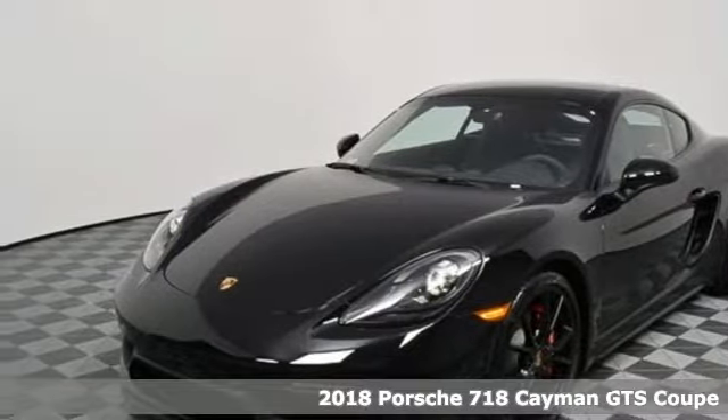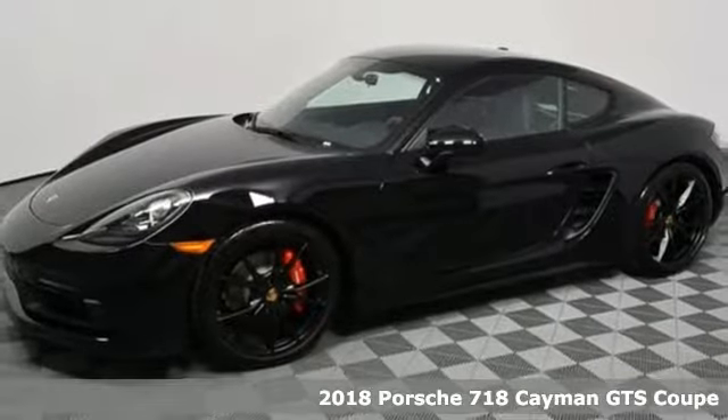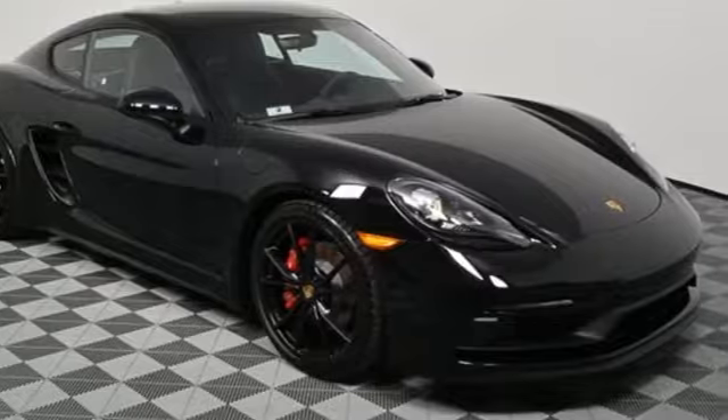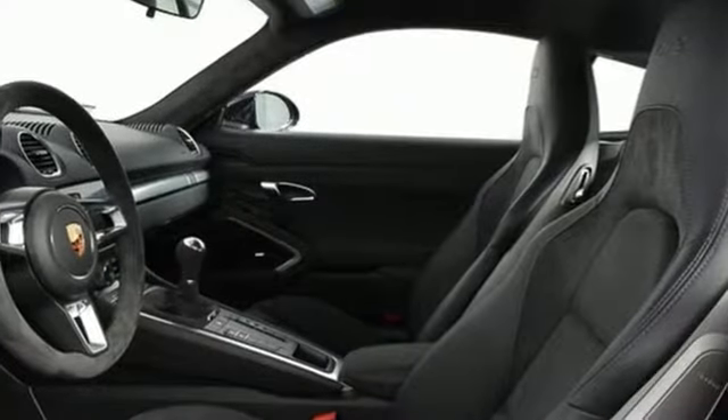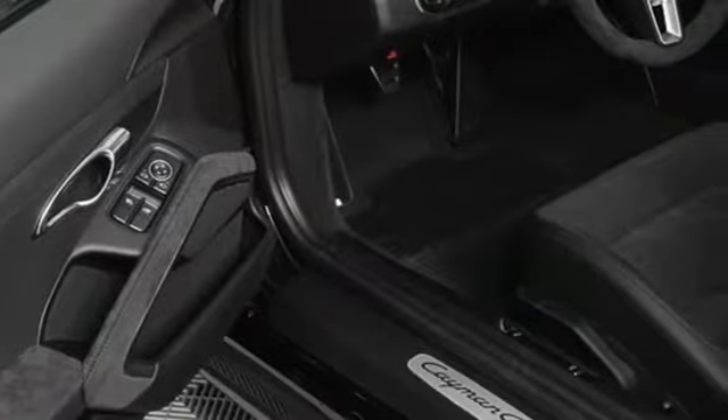Here's a 2018 Porsche 718 Cayman. Fueled by the same fighting spirit that launched a triumphant racing heritage, this 718 Cayman is about breaking away from the ordinary. Make your move with a turbocharged Boxer 4 engine and enhanced Porsche stability management.